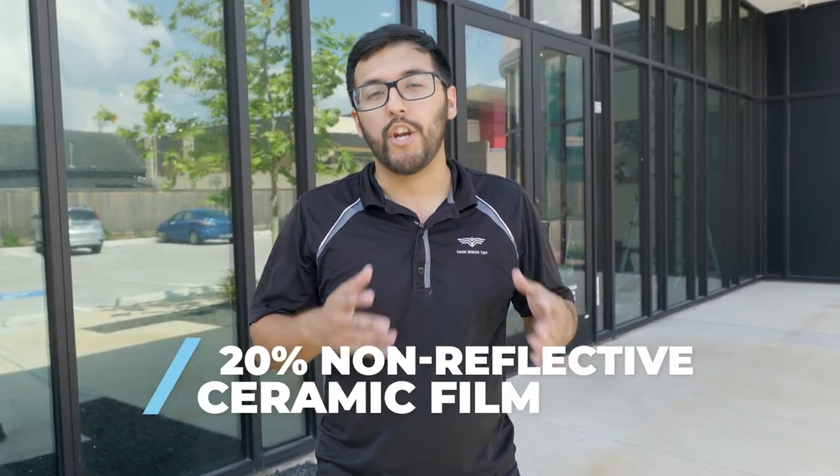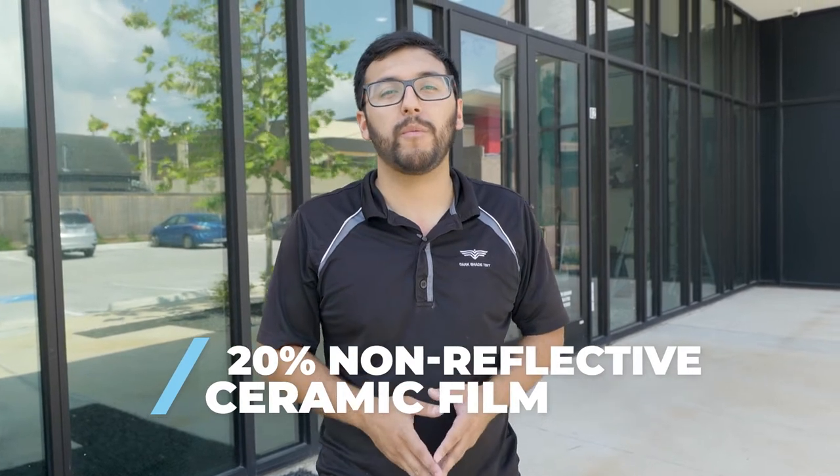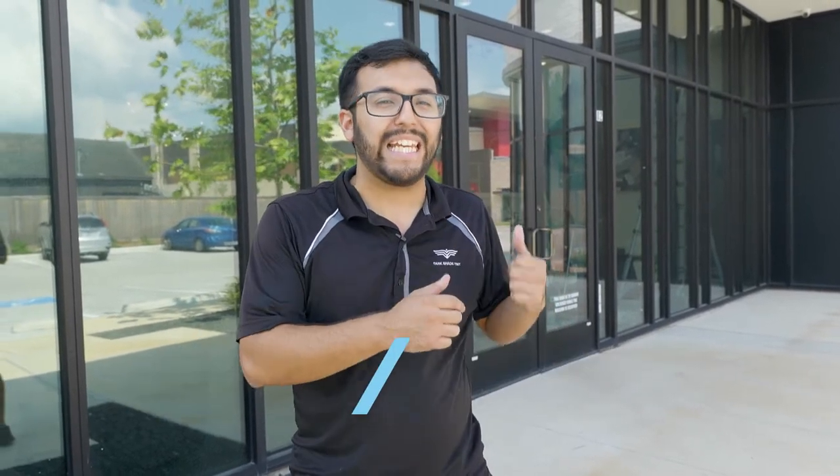Hey everyone, my name is Joe with Dark Shade Window Tint. In this video we're going to be going over one of our most popular ceramic window films — a 20% non-reflective ceramic window film — and we're going to be installing it on Elite Dermatology.